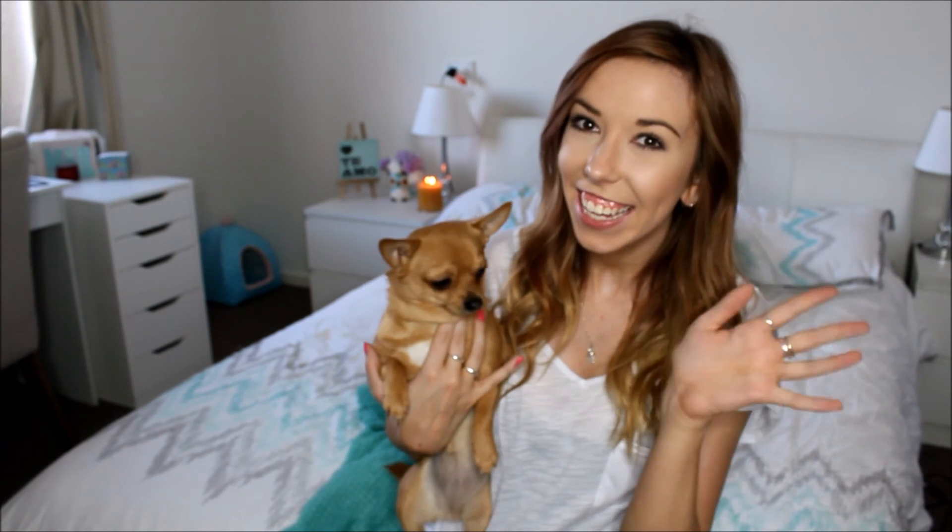That is the end of our Halloween dog clothing haul. We really hope you like it and we will see you guys later. Bye!